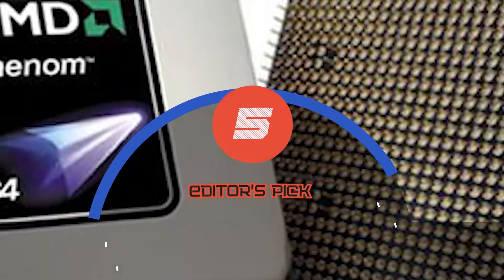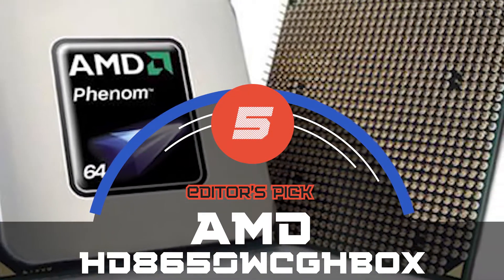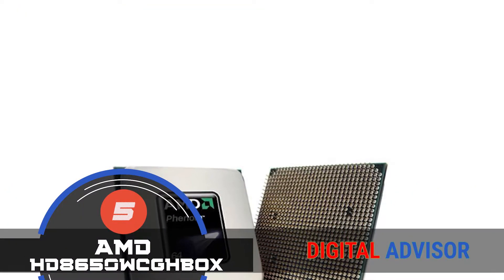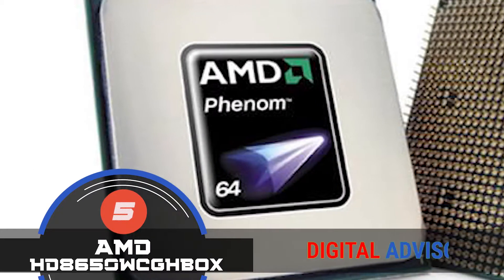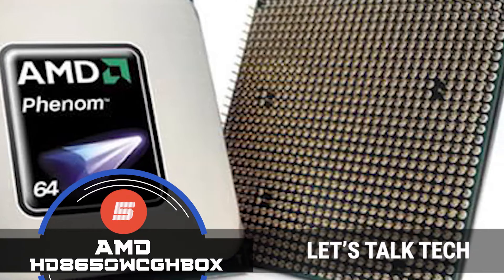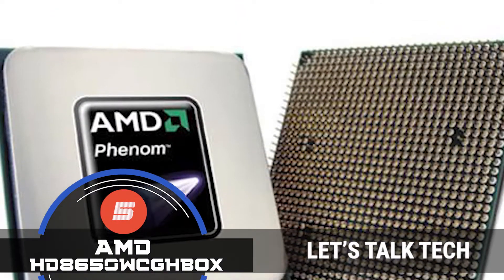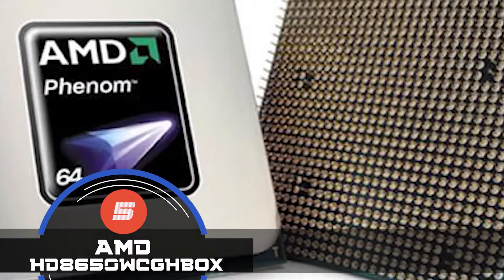First, we have the Editor's Pick, the AMD HD865-0WCGH-BOX. It is a very well-designed product. The design itself is well thought out and considers each aspect which matters, whether it is efficiency or noisy operation. Everything is covered. It is a highly reliable and durable option. All of this, in conjunction, makes this product worthy of investment.